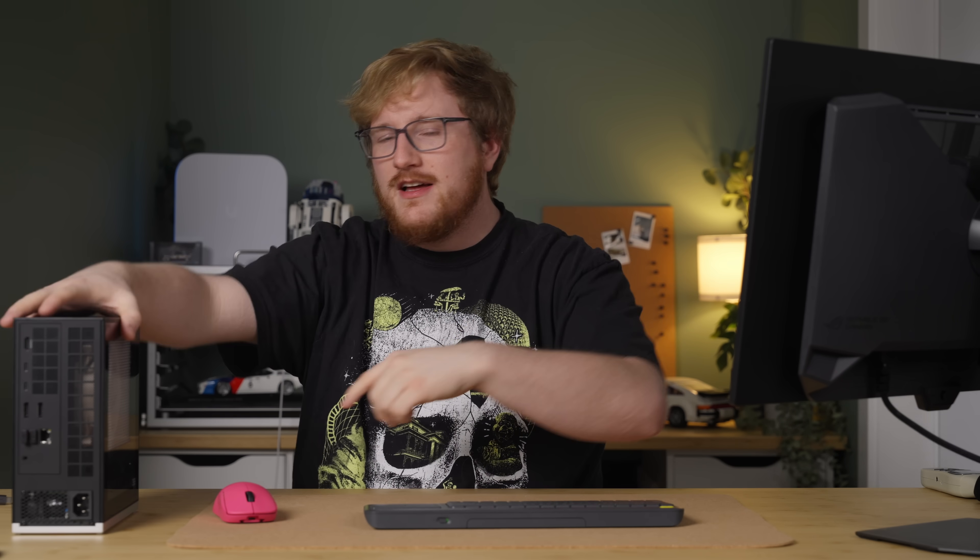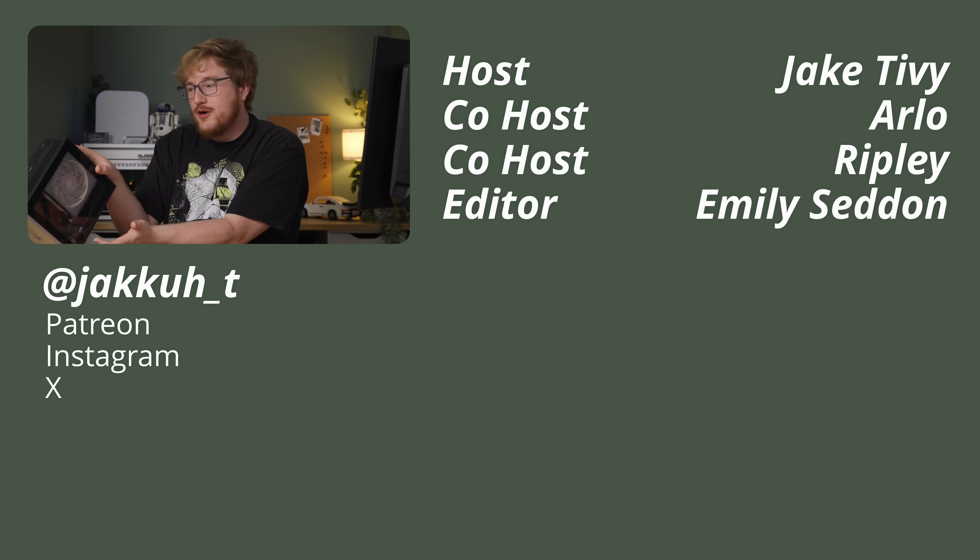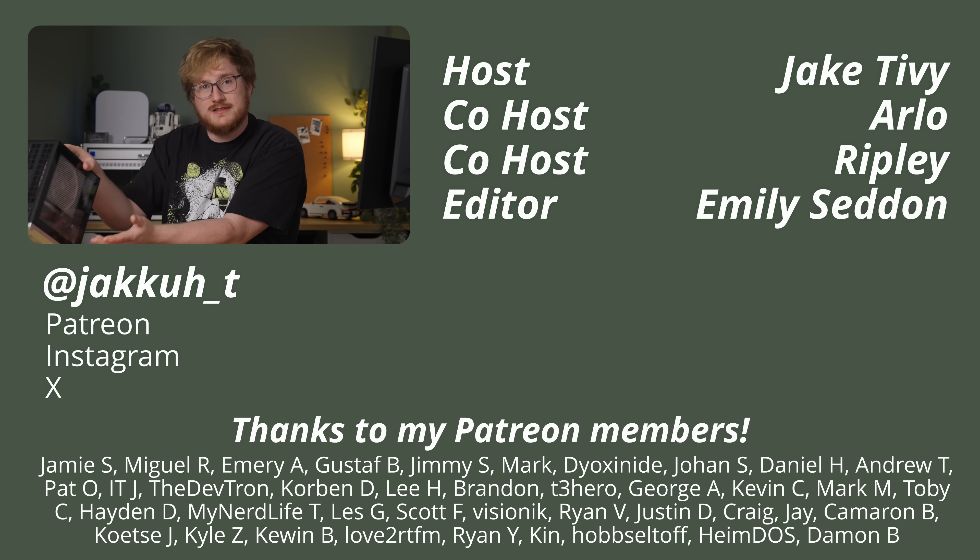Thanks for watching. Hit the subscribe button below if you're not subscribed yet, leave a comment letting me know what you think of the Framework desktop, and thanks to our sponsor Boot.dev — they can help you learn cool code stuff with your Framework desktop too.